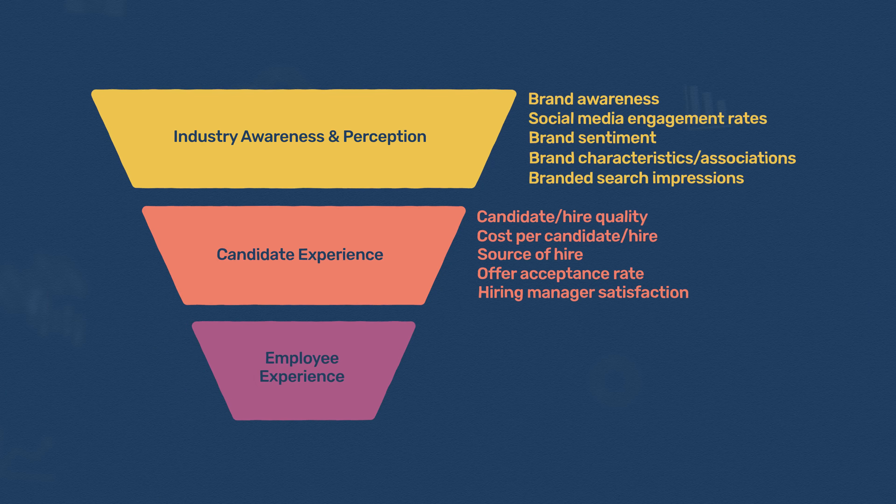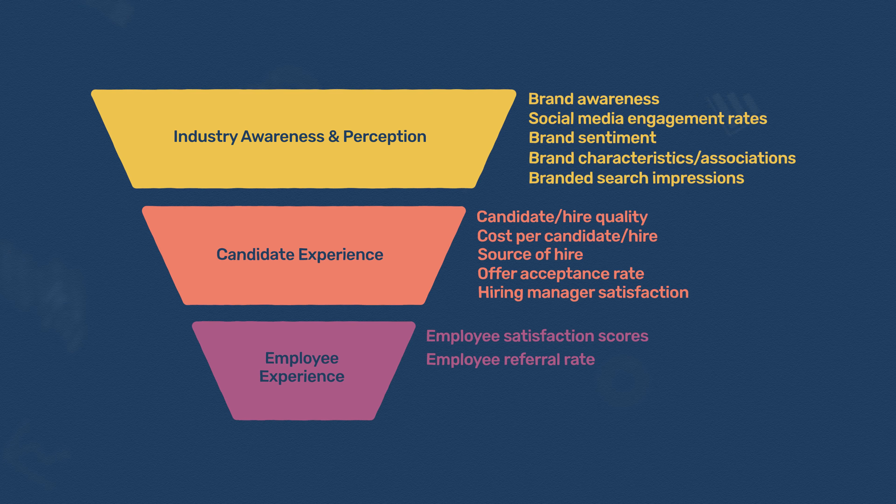The last step in creating an employer brand measurement strategy is to select metrics to support the bottom of the employer branding funnel — the employee experience. At this stage, you're looking to track how your employees feel about the company, measured both internally and externally. The most common bottom-funnel employer branding metrics are employee satisfaction scores, employee referral rates, employee retention and attrition rates, and employer site reviews and ratings.